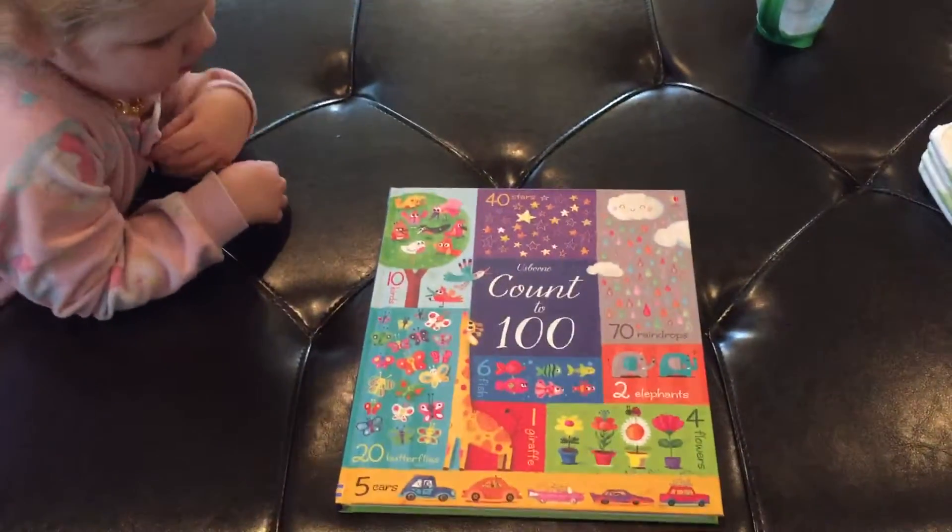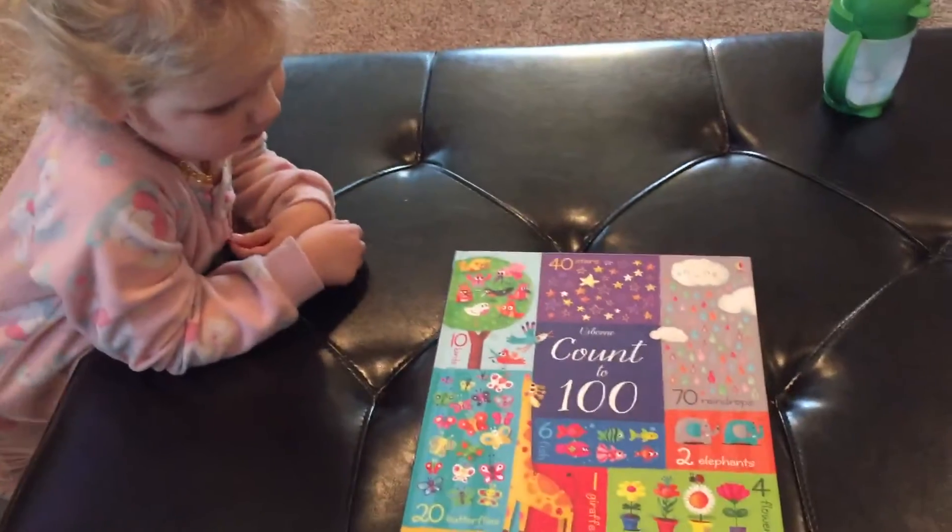Hey guys, it's Adrie with us, we're on Books and More. Today we have Count to 100 and Livy's helping.